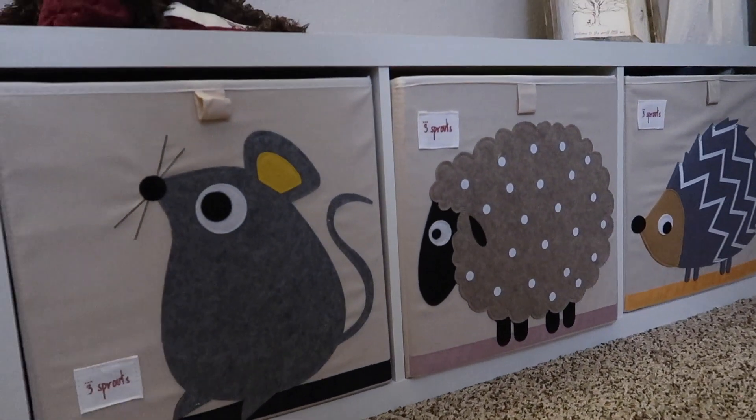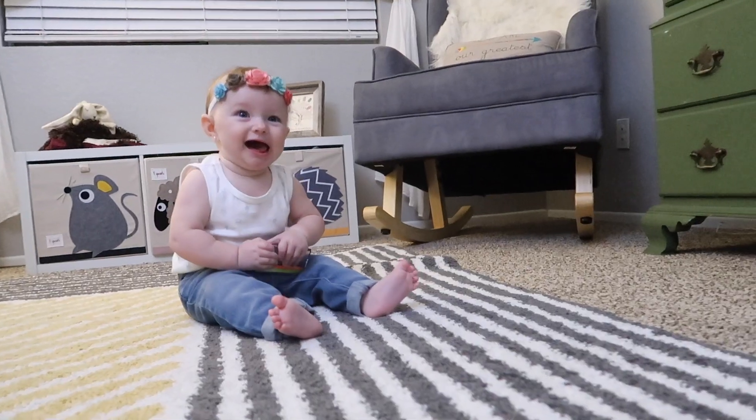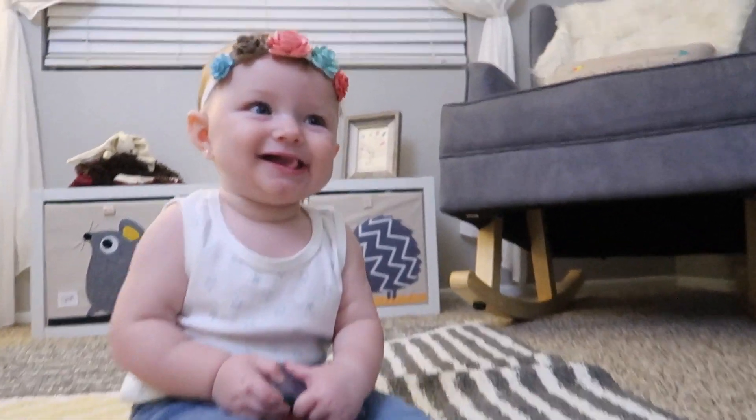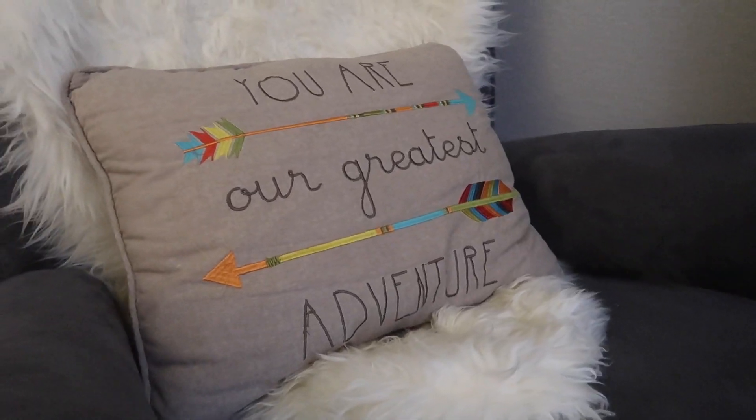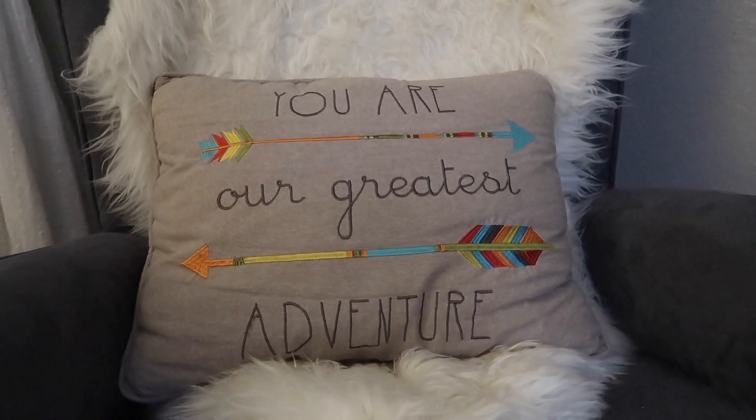In this little storage cube area there's a bunch of different toys, stuffed animals, extra blankets, and all kinds of stuff. Moving on, this is the nursing chair — we've made it a little bit cozier with the sheepskin rug and a comfy pillow.